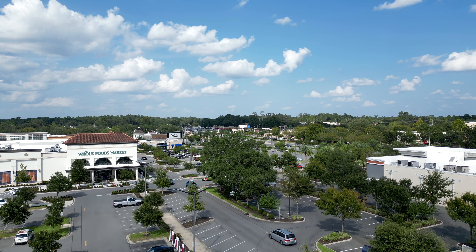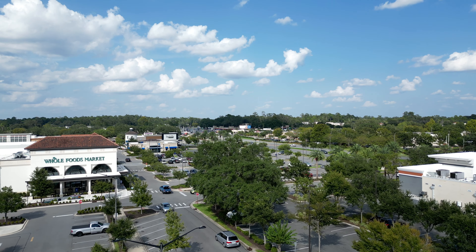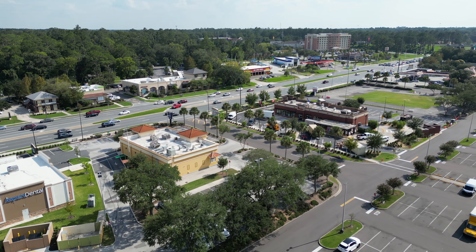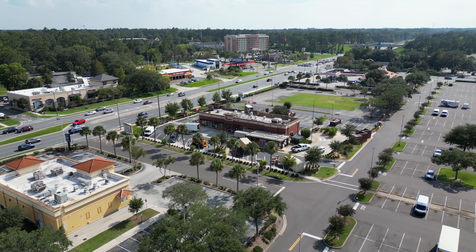Depending on exactly where you're coming from, it could take up to 30 minutes just to get over to Archer Road if you're trying to get to Target, Whole Foods, and everything else Butler Plaza has to offer.